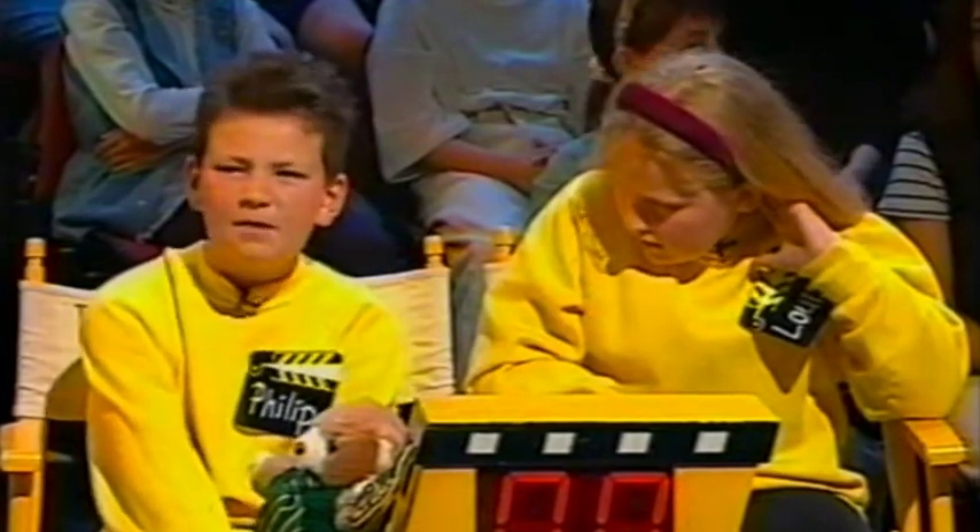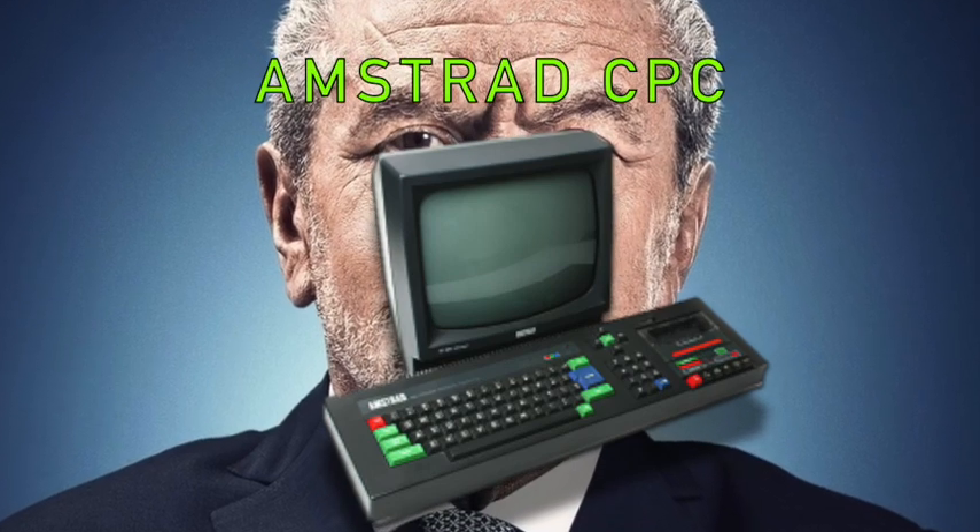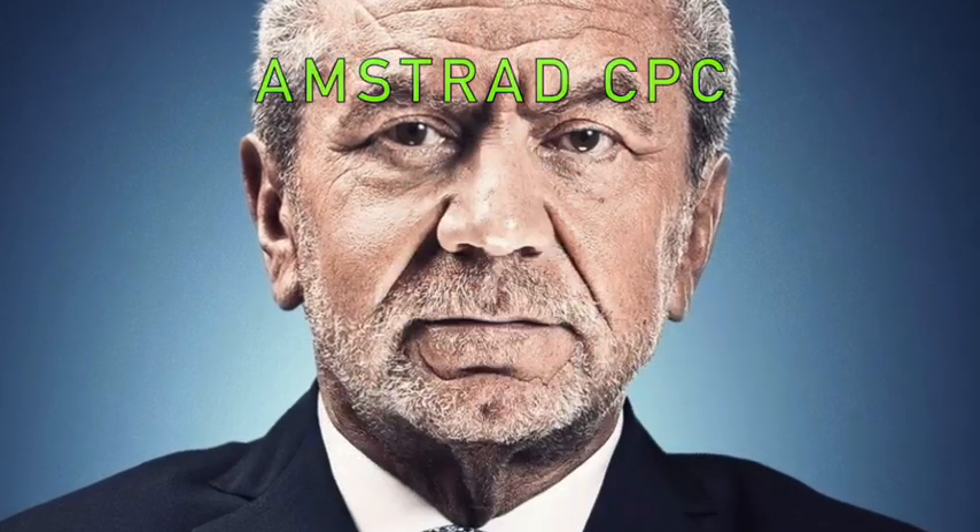Answers are at the end of each round, so keep a pen and paper at the ready as we start with round one. It is about the Amstrad.